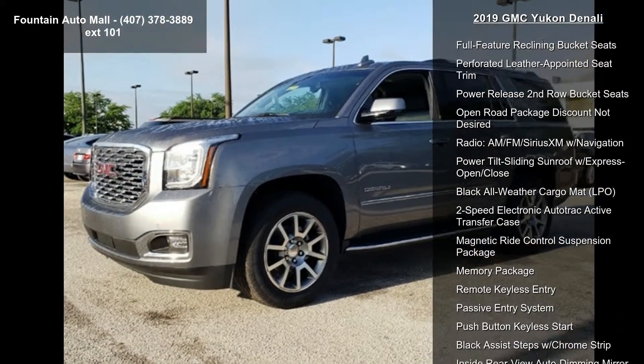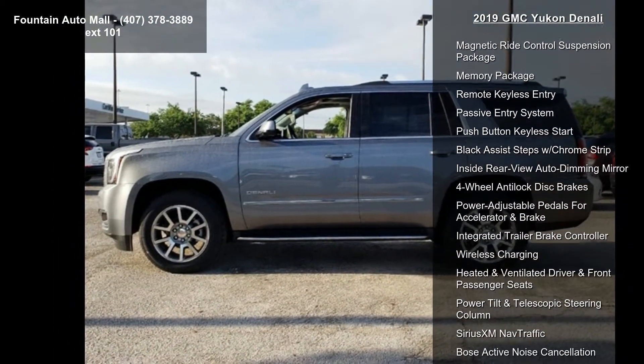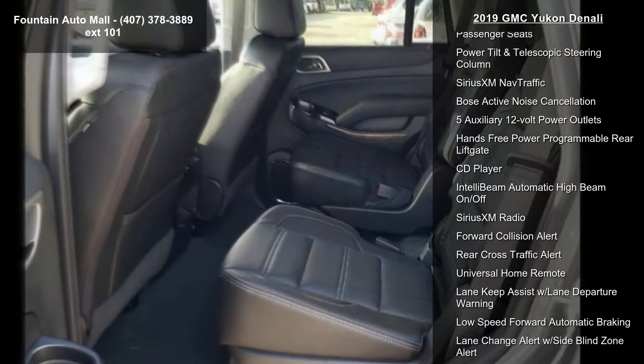Preferred Equipment Group 5 SA, 3.23 Rear Axle Ratio. Wheels: 20x9 Bright Machine Aluminum. Wheel Locks. Full Feature Reclining Bucket Seats.